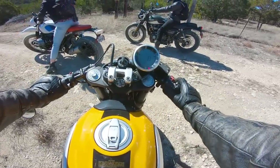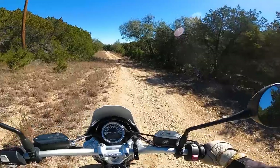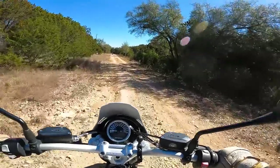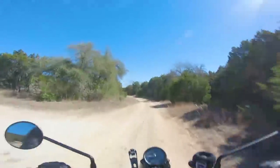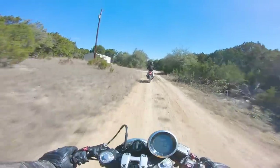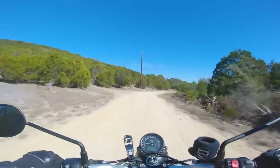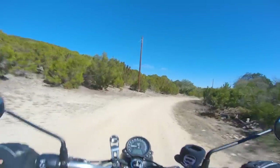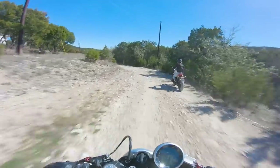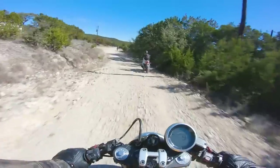Back on the road — those clubman bars feel really weird out here. On the Triumph this already feels a million times better. You don't want to drag knees on a scrambler. When you're riding off-road you really want taller handlebars. This little V-twin is so nice though — it's so predictable, smooth, and easy-going.